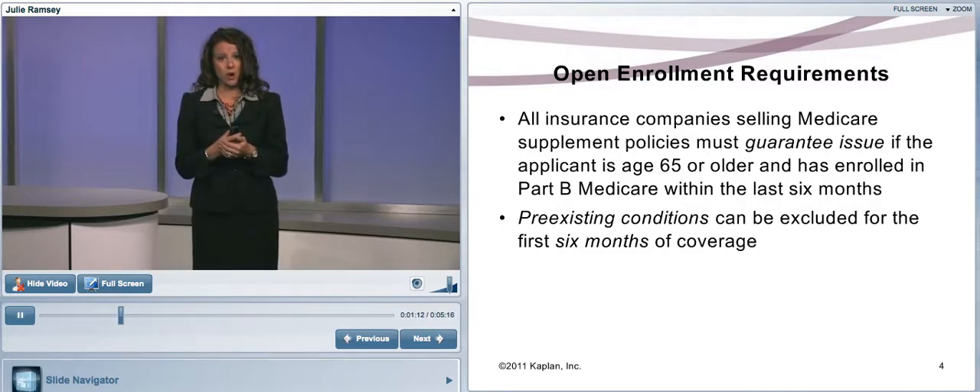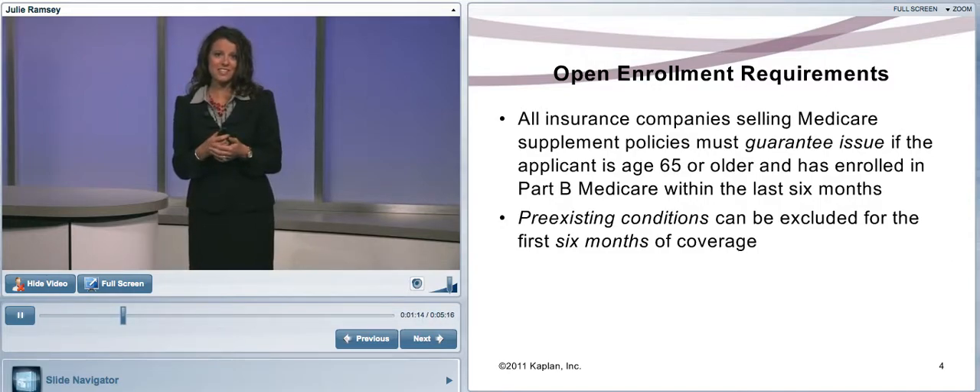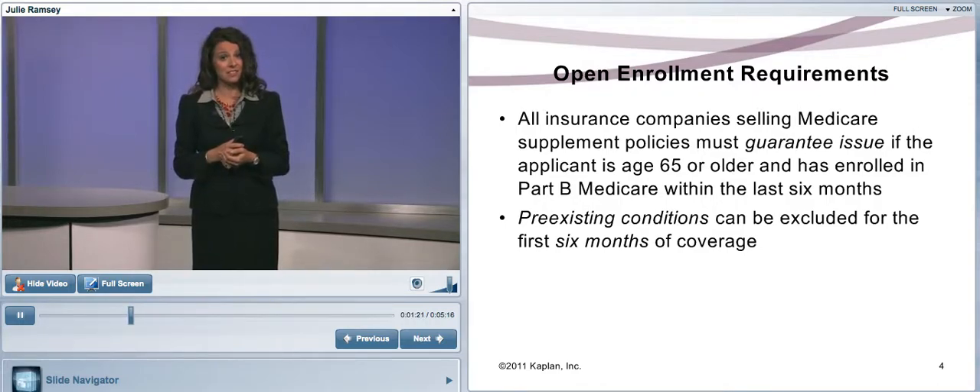Open enrollment requirements: the insurance company must guarantee issue if the applicant is 65 or older and has enrolled in Medicare Part B within the last six months. Pre-existing conditions can be excluded for six months.